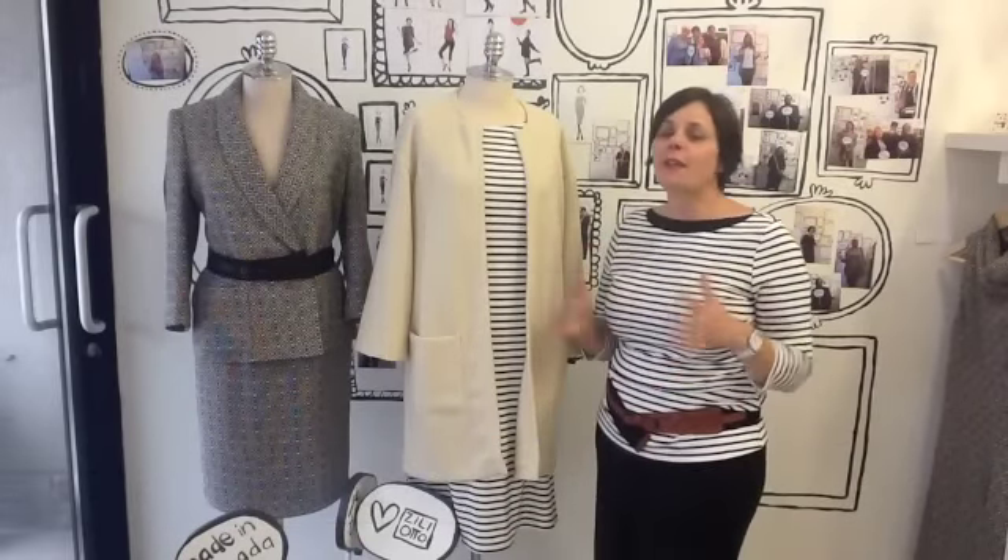Hi, I'm Jennifer from Zilliotto. Today I wanted to talk about another really big trend this season, something that's really on point.